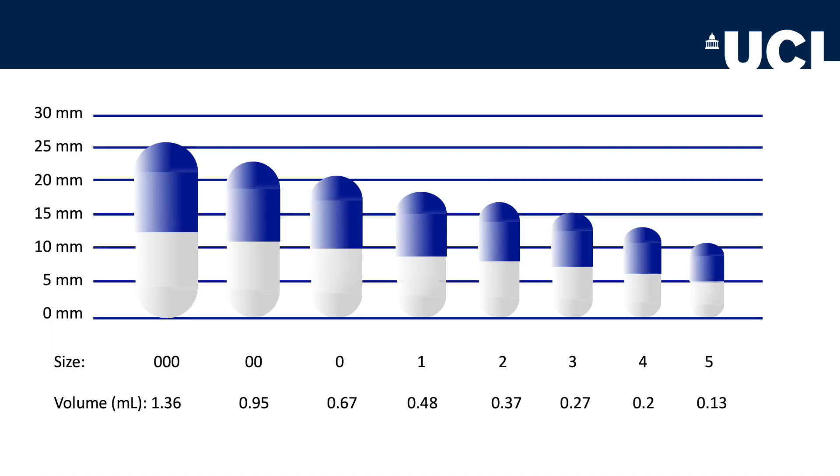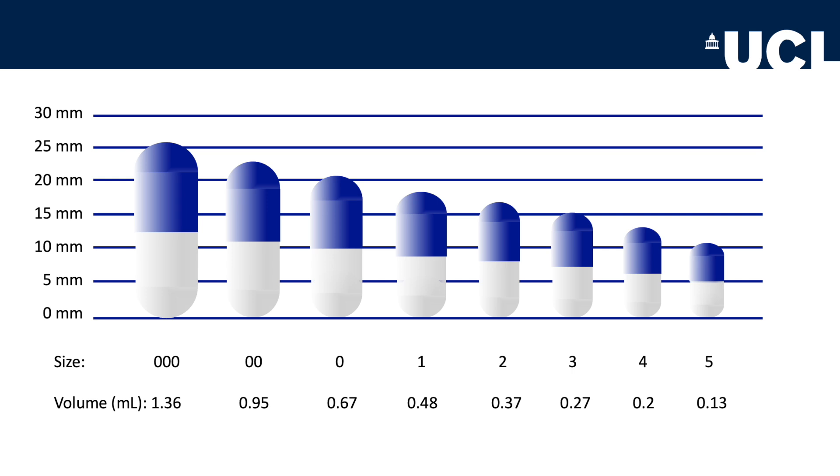Capsules come in different sizes, depending on the volume of powder that needs to be delivered. Somewhat confusingly, the smaller the number of the capsule, the larger the volume it contains. The smallest capsule, size 5, has a volume of 0.13 millilitres, while the largest, size 000, has a volume of 1.36 millilitres. I should note that larger capsules are available, but they are not generally used for oral delivery to humans. The volume refers to the body of the capsule, the part that is actually filled with powder.